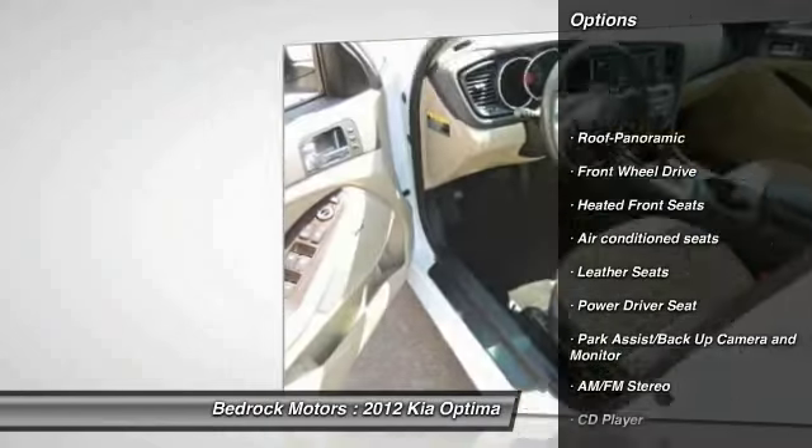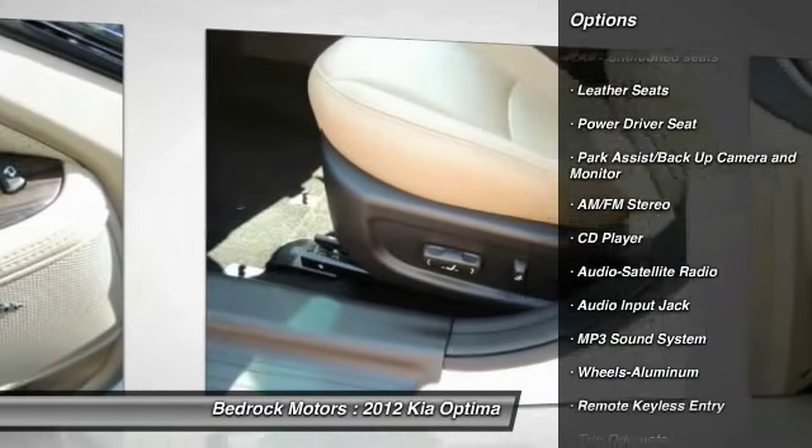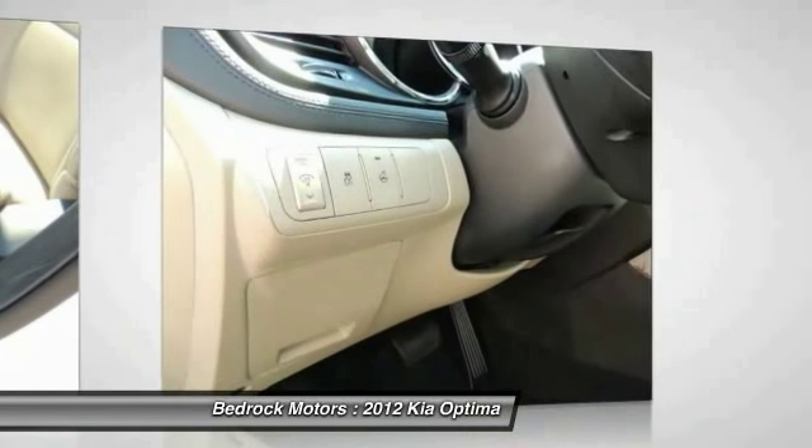Traction control, anti-lock braking system, HomeLink garage door opener, air conditioning, power steering, cruise control, aluminum wheels.